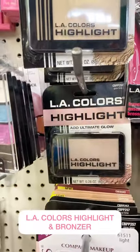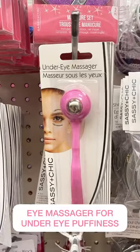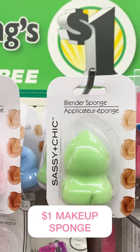This LA Colors highlight is the bomb, and it comes in multiple colors and a bronzer. This under-eye massager is great for puffiness under the eyes. No need to pay more than a dollar for your makeup sponges.